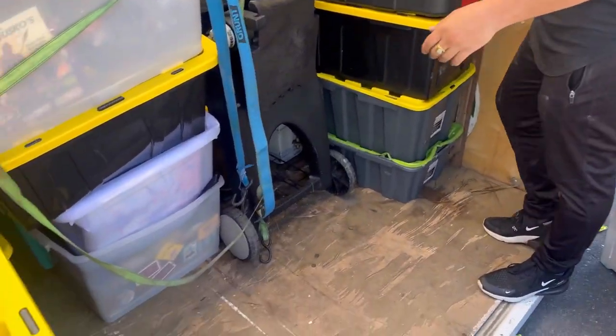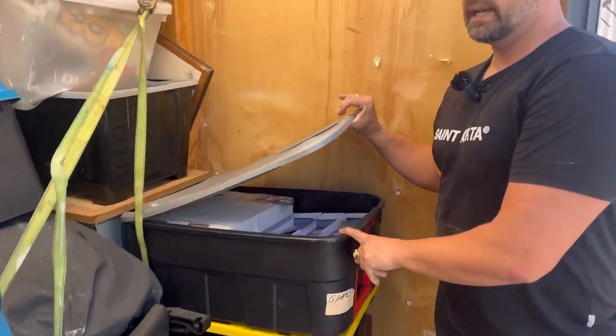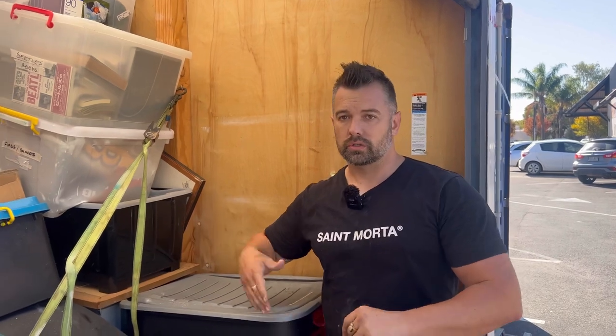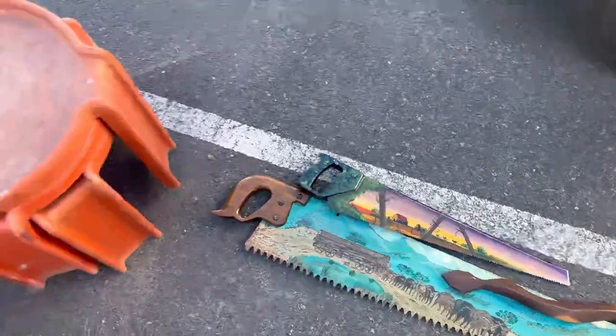We've got tubs and tubs of stuff so it's probably going to take a number of auctions to get through it all. Look at these cards, Blake — I've got at least a few hundred 4,000-count boxes of cards all the way through. We're going to send another pod through as well. The advantage is putting it all through in bulk lots, getting your money back, and having the opportunity to go out and source more items versus dealing with the end consumer. We do high-volume turnover — we buy big, sell through auction, and we're out on the road buying seven days a week.